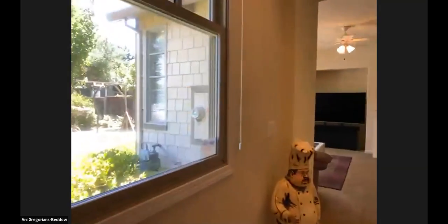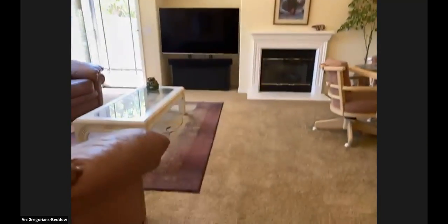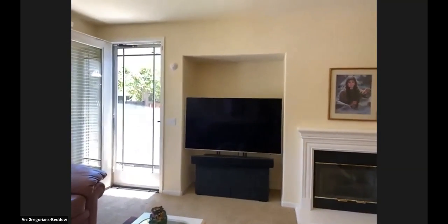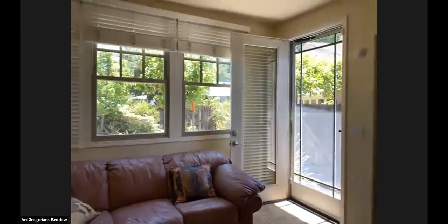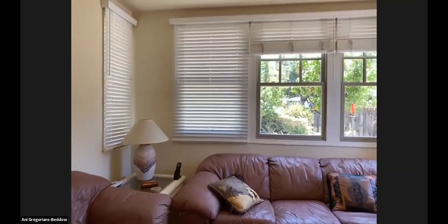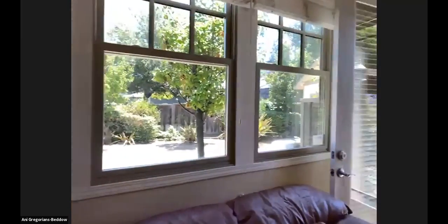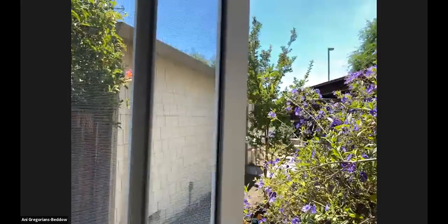So we're going to come around this way into the living room. We have a gas fireplace right here, and there's a nook for your television. There's lots and lots of beautiful natural light coming in. These are not plantation shutters in here, but they're heavy-duty blinds — really nice and thick. And these are dual-pane windows, which is nice as it keeps noise out.